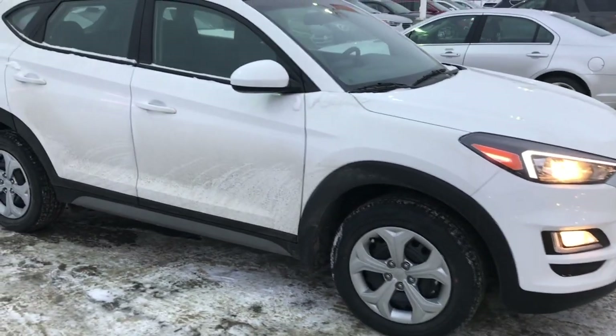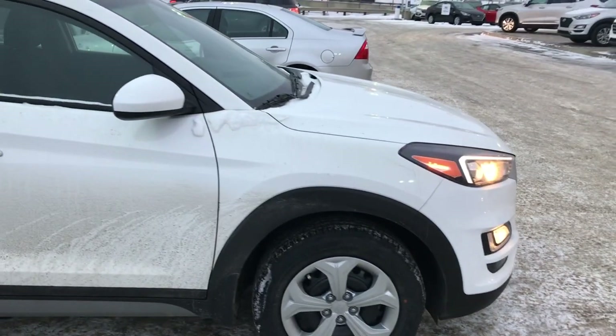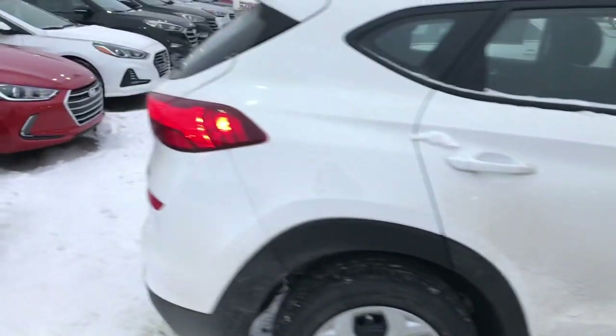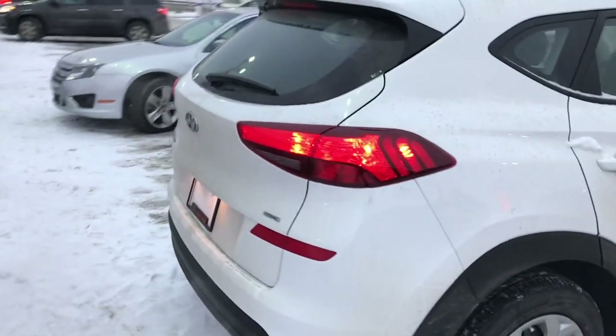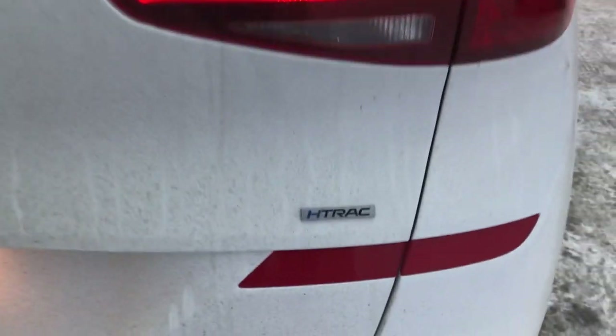This one is in the white color with the black cloth exterior. Nice new grille and headlight design, as well as updated rear tail lights and rear bumper. It has the new H-Track All-Wheel Drive system with great all-wheel drive performance.